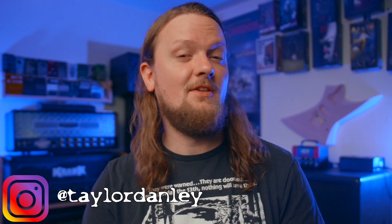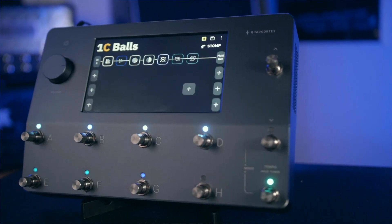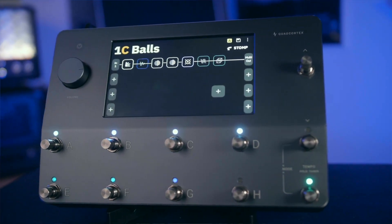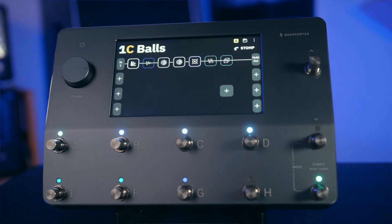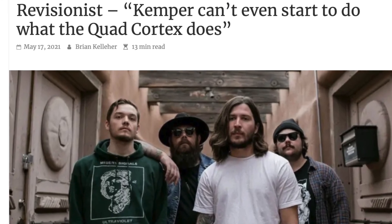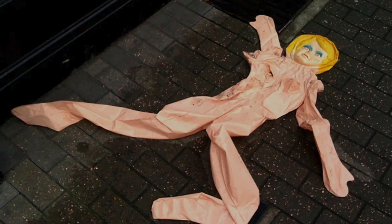Welcome to the channel. Today, I'm going to share some thoughts and opinions on the quad cortex after owning one for a couple weeks now and messing around with it quite a bit. The quad cortex is an ultra powerful multi-effects unit that has amassed a considerable fan base as well as a considerable backlash to the initial buzz that surrounded the unit after its NAM debut in January of 2020.